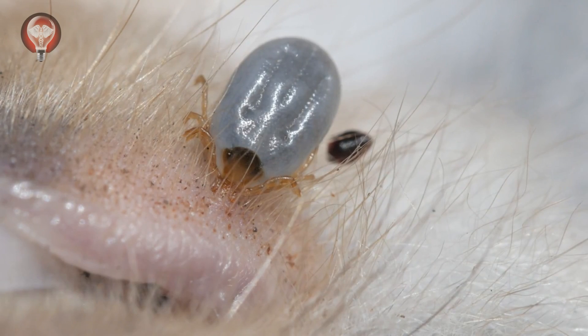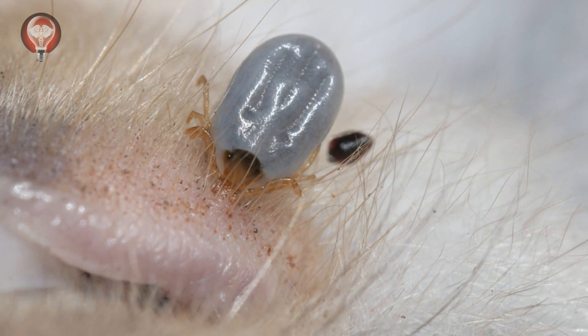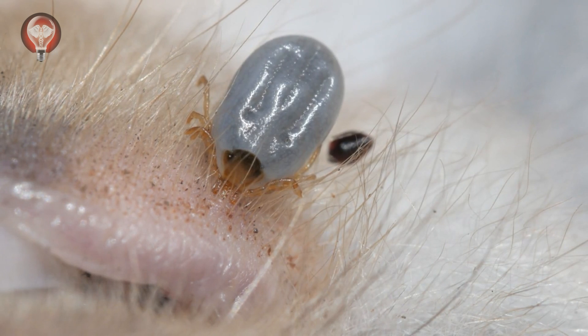Lyme disease is caused by the Borrelia bacteria, which is usually transmitted to humans through the bite of an infected tick. Knowing this can help you understand the importance of preventing tick bites.